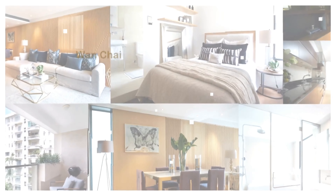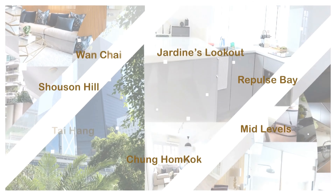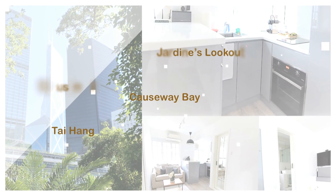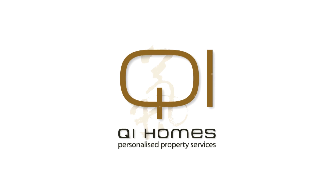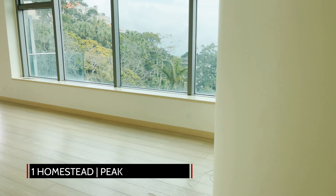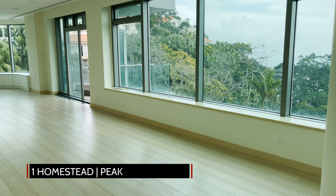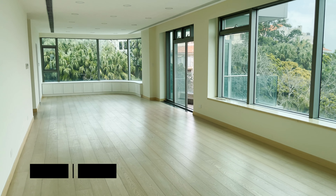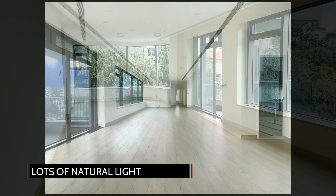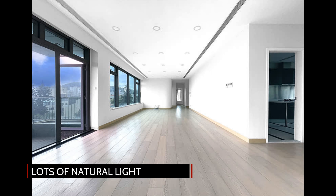So without further ado, let's get started. We are delighted to present to you today One Homestead, located on The Peak. As you walk into this luxury home, you're greeted by a huge open-plan living and dining room with large windows spanning across the entire space.